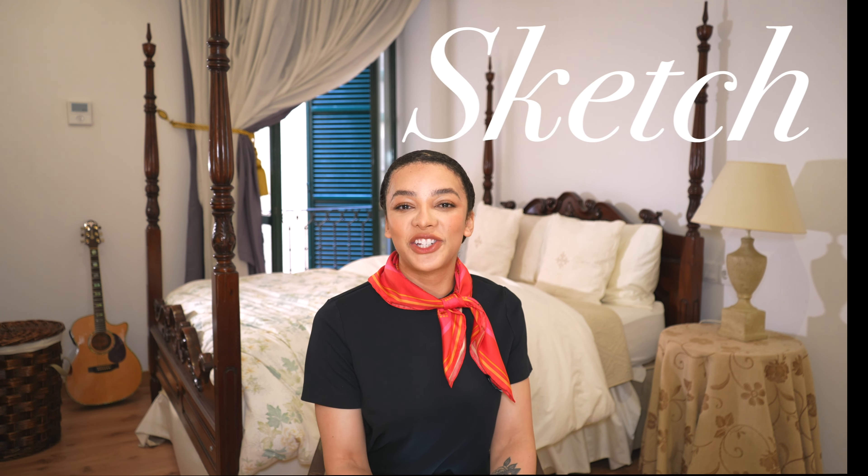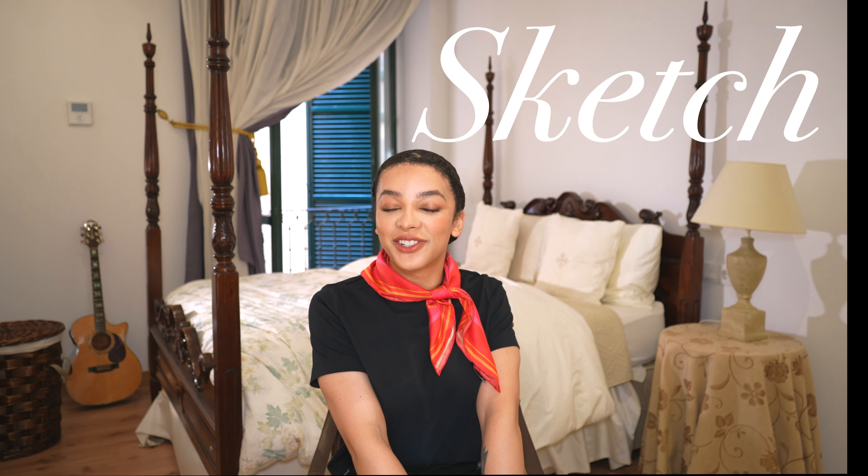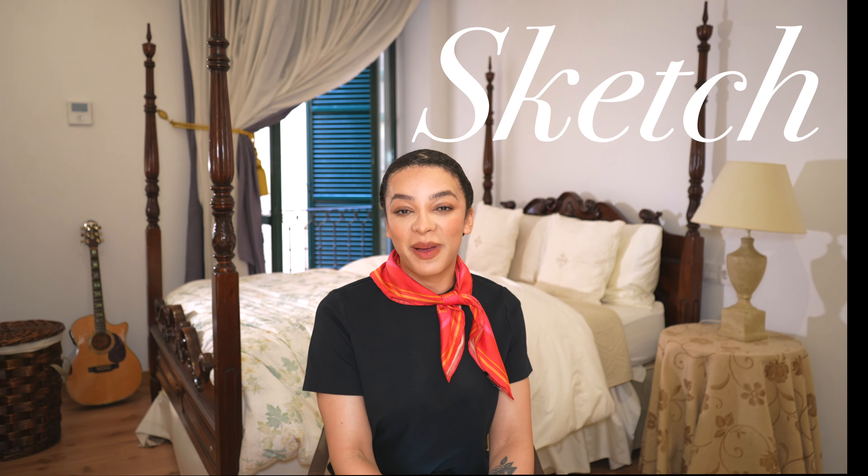Hi all and welcome back to my channel. Today is going to be a little review on The Sketch Restaurant in London. I recently went there and I wanted to share my experience with you for anyone interested, or if you just like to hear about restaurants.